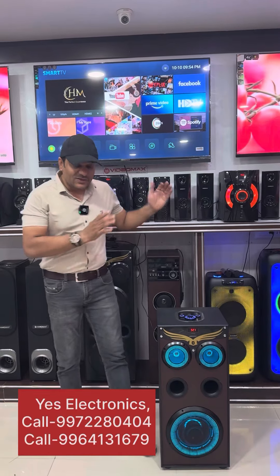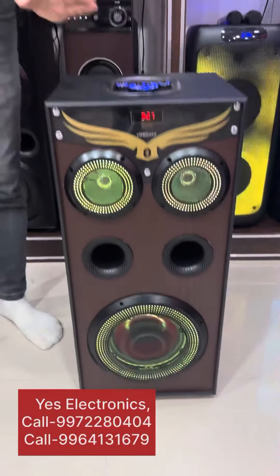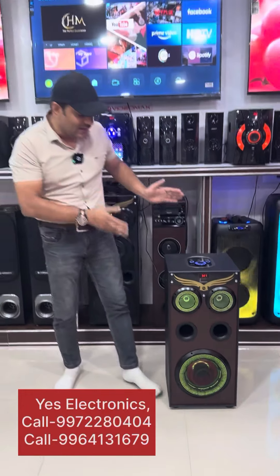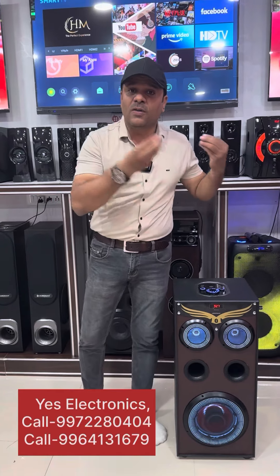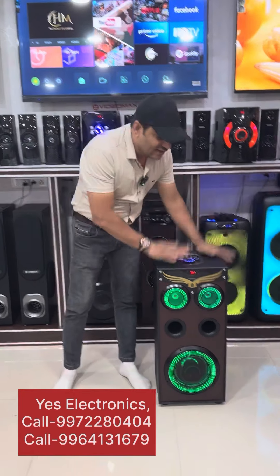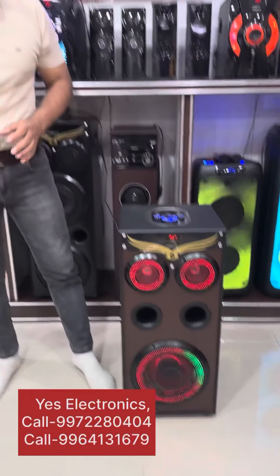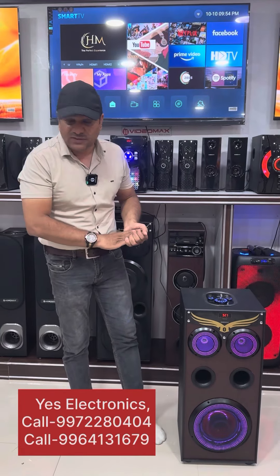Hi friends, we will showcase the Eagle Model. It comes with Bluetooth connectivity, FM radio, USB, and all options. We offer cash on delivery and 10 km free delivery.